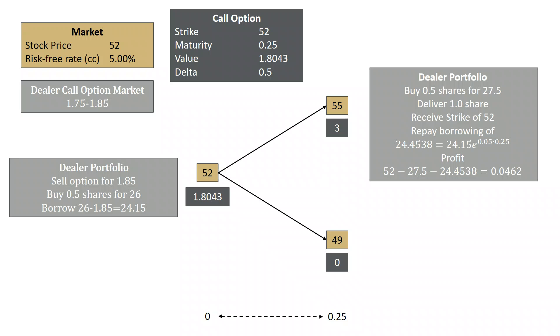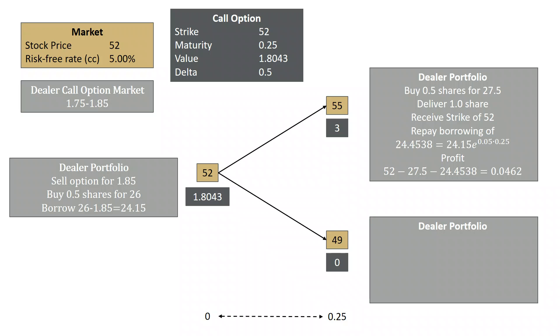Now let's look at what happens if the share price goes from 52 to 49. With the same dealer portfolio, the option is no longer going to be exercised. The dealer owns half a share, so he sells half a share for $24.50. He has to repay that borrowing again, $24.4538. Net, he makes $24.50 minus $24.4538, or $4.62.